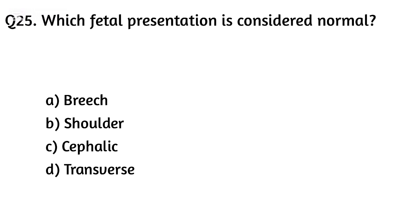Question twenty-five. Which fetal presentation is considered normal? The right answer is Option C: Cephalic.